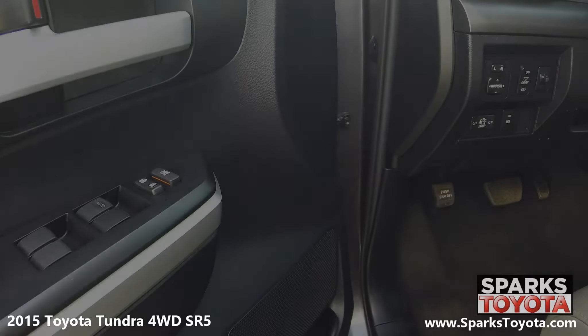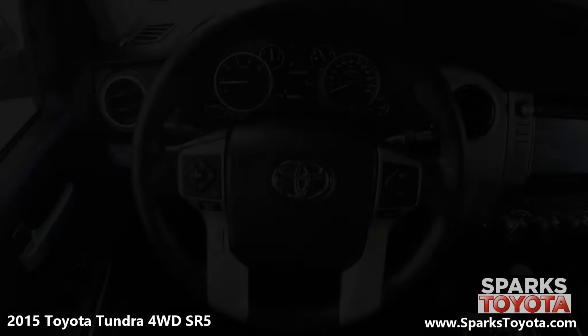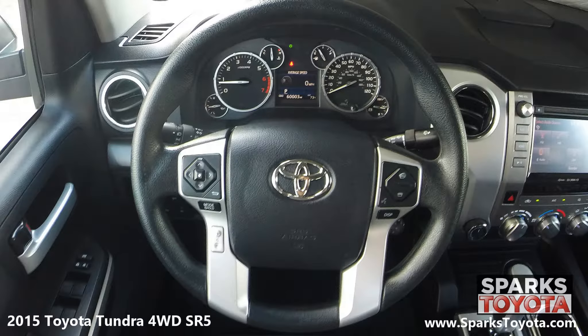Here you can see the easy-to-reach controls for the power mirrors, power doors, auto lock, and power windows with one-touch down. This Tundra has a very comfortable tilting steering wheel with on-wheel controls for the cruise, audio, and Bluetooth features.